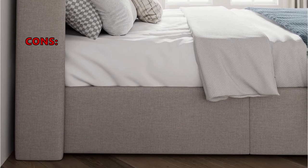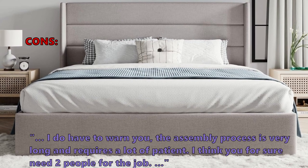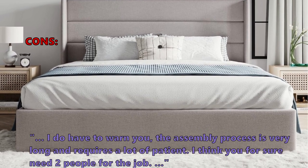What some customers did not like: the assembly process is very long and requires a lot of patience. You definitely need two people for the job.